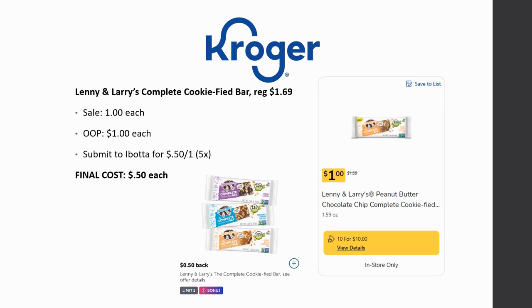Next deal: Lenny & Larry's Complete Cookie CookieFied Bar, regularly priced $1.69, on sale for $1 each. Submit to Ibotta up to five times for 50 cents back on one — final cost 50 cents each. I've tried the big Lenny & Larry's Complete Cookies before and they were okay, but I'm not sure about these bars. Let me know in the comments if you've tried them and how they compare — are they worth grabbing at 50 cents?